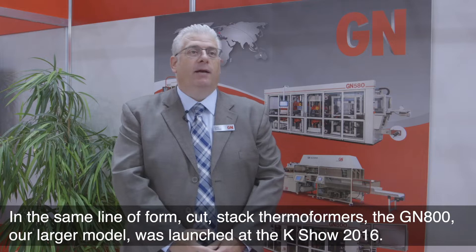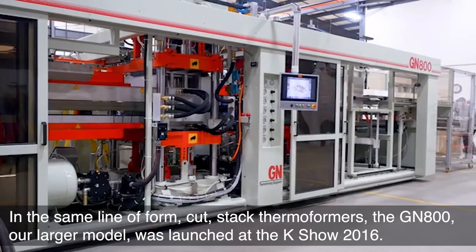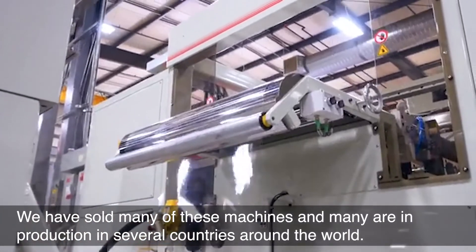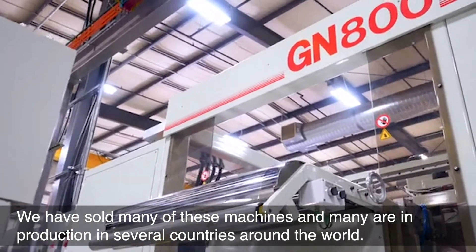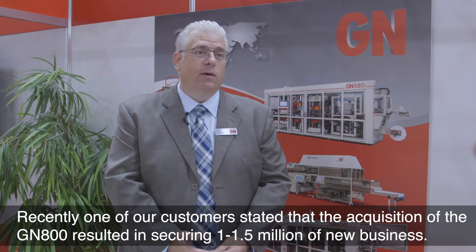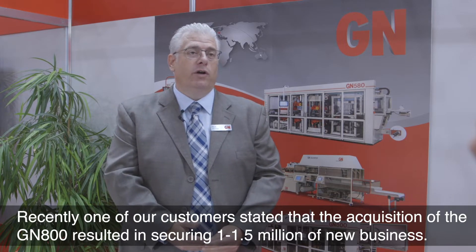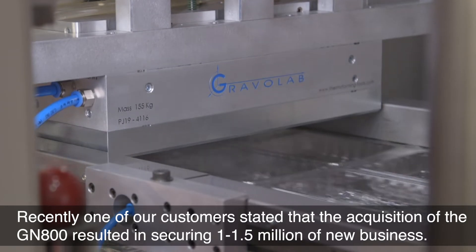In the same line of form-cut stack thermoformers, the GN 800, our larger model, was launched at the Keisho 2016. We have sold many of these machines and many are in production in several countries around the world. Recently, one of our customers stated that the acquisition of the GN 800 resulted in securing 1 to 1.5 million of new business.